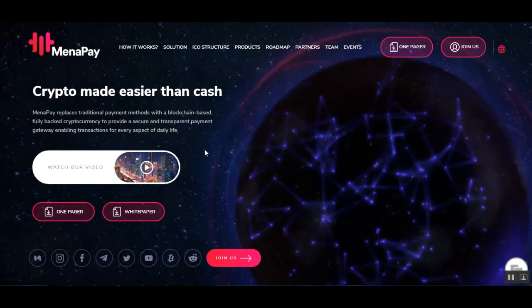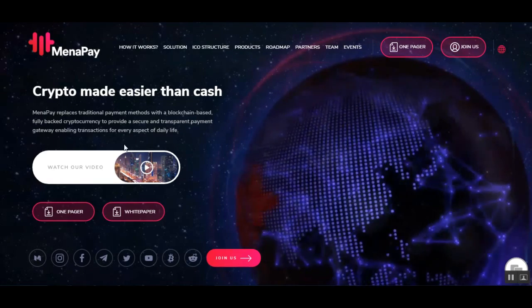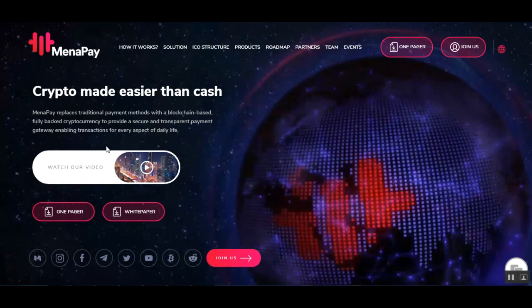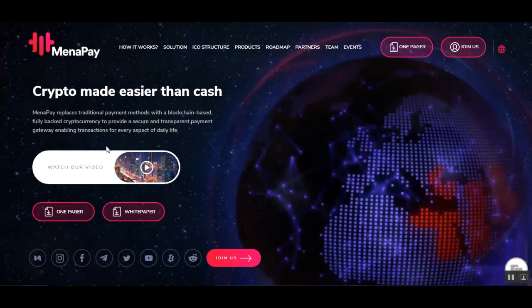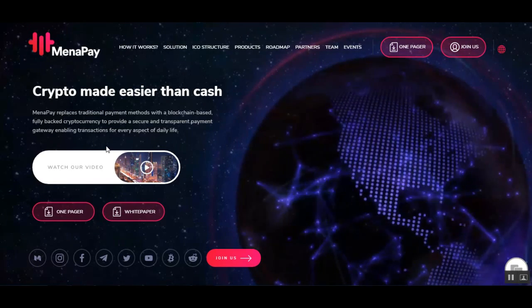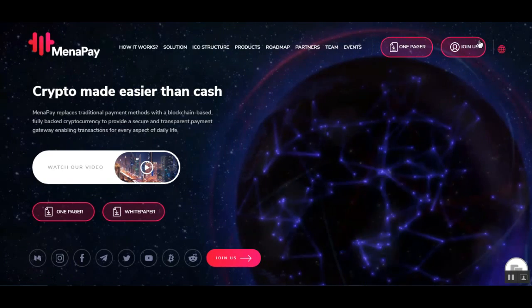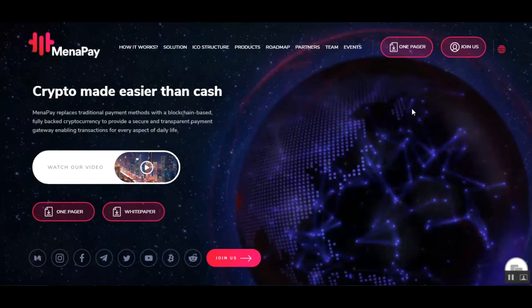Today's ICO is called Minapay — crypto made easier than cash. Minapay replaces traditional payment methods with a blockchain-based, fully-backed cryptocurrency to provide a secure and transparent payment gateway, enabling transactions for every aspect of daily lives.